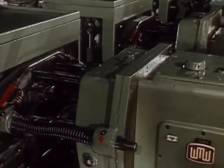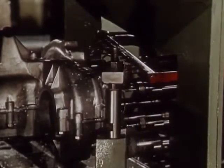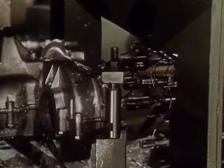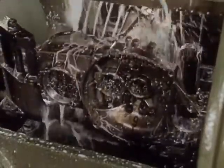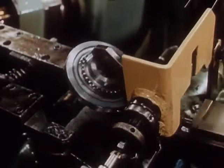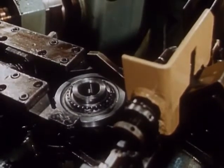Automatic transfer lines machine the gearbox housings. The gear wheels for the gearboxes are also produced on fully automatic gear-cutting machines.